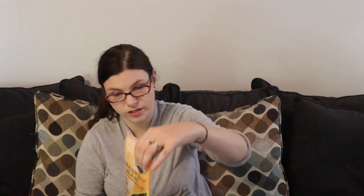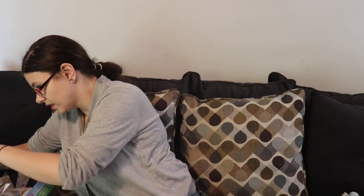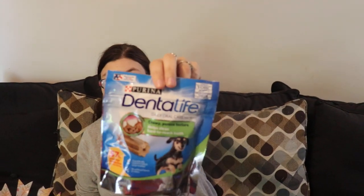Then we got stuff for Chee Chee — he made out like a little bandit! He got all kinds of stuff: this is Healthy Max hip and joint dog treats. He also got skin and coat from Healthy Max, and then he got Dental Chews from Purina. Chee's going to need some dental work soon, so I thought maybe that would help clean the hard-to-reach teeth.